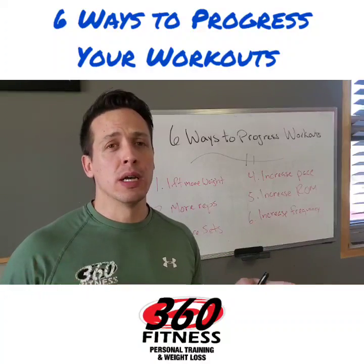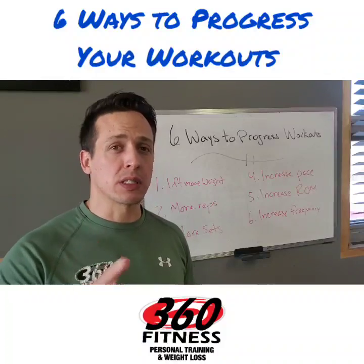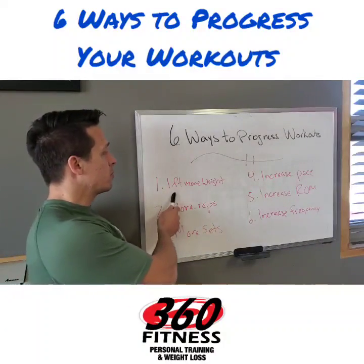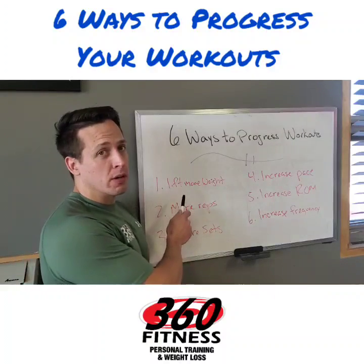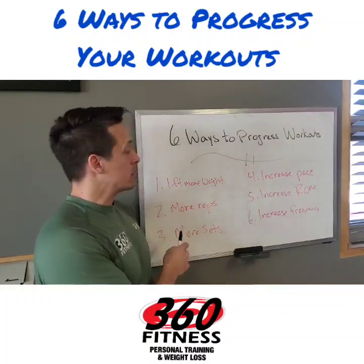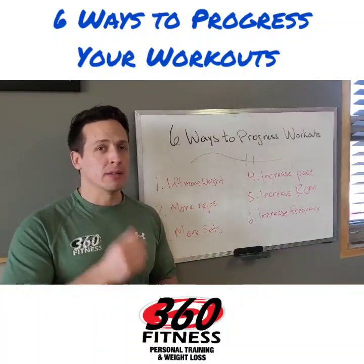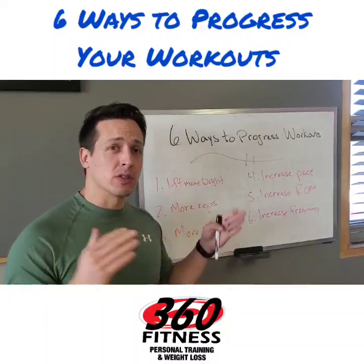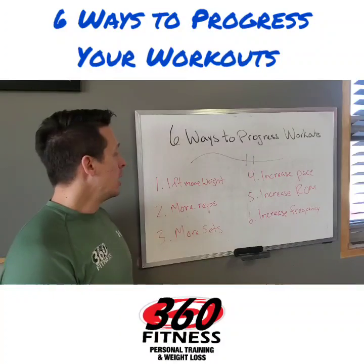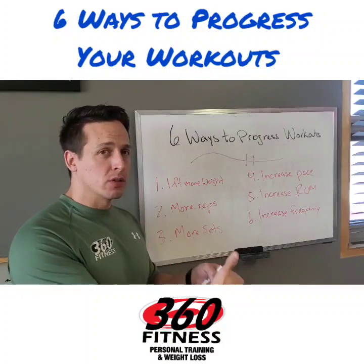We're going to talk about the six ways you can pick and choose different ways to progress your workouts, plus I'll give you some examples. The first way — and this is where most people focus and get stuck — usually leads to injury and burnouts: they focus just on lifting more weight. If they hit 80 pounds they just focus on 90, 100, 110, and there are a lot of diminishing returns for that. You need to incorporate other ways to progress, but lifting more weight is the first and foremost one — it can only bring you so far.